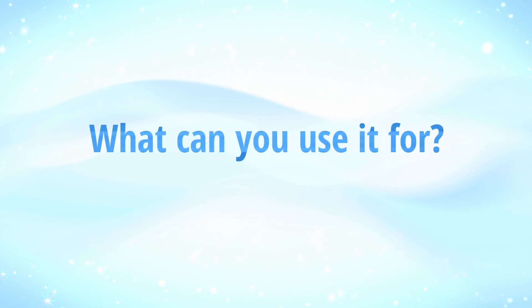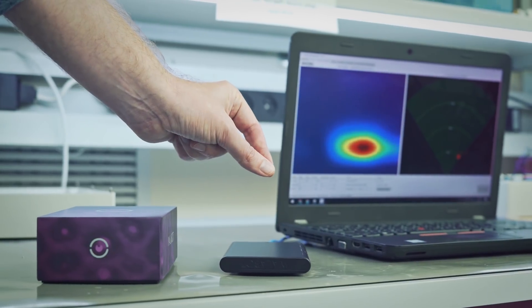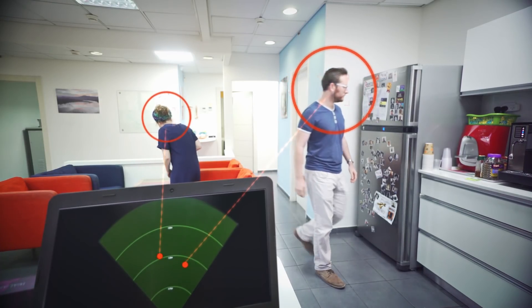We've developed a new kind of imaging device. It will track everything that's happening around you in real time without a camera. Having a high-resolution sensor that doesn't use optics lets you put the sensor in whole new environments that you wouldn't put a camera before.